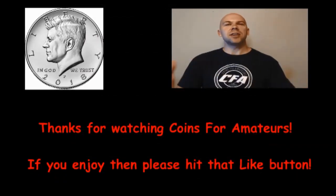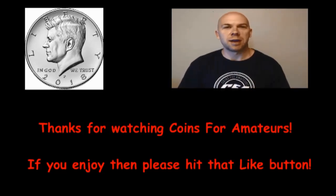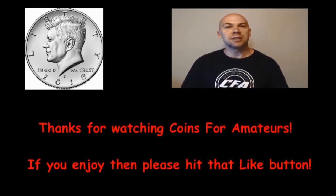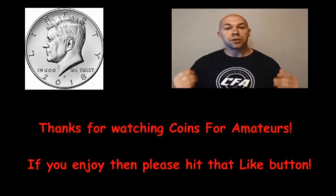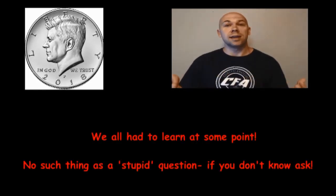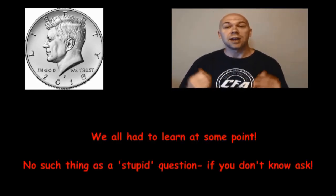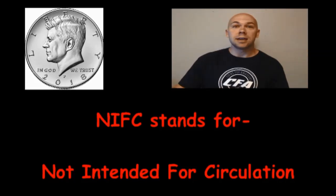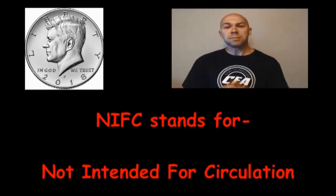Welcome back, CFA here. Thank you for joining us today on Coins for Amateurs. Today I wanted to have a little discussion about the term NIFC. If you've been around the coin community for any amount of time, I'm sure you've heard that term. When I first heard it, I had no idea what people were talking about, so I had to start asking questions. This video is aimed at anyone in the same situation. NIFC stands for 'not intended for circulation.'